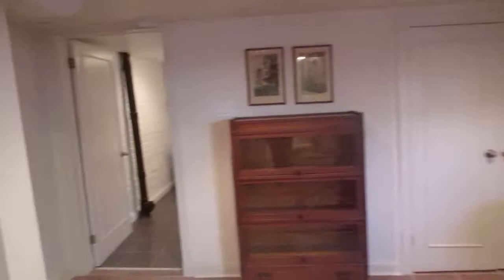Here we are in the finished laundry room — nice front loaders. I love how there's space for storage, and there's very convenient space for folding laundry, which is rare as we all know.